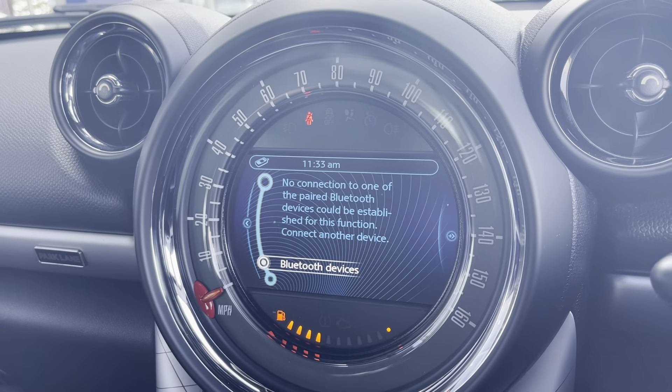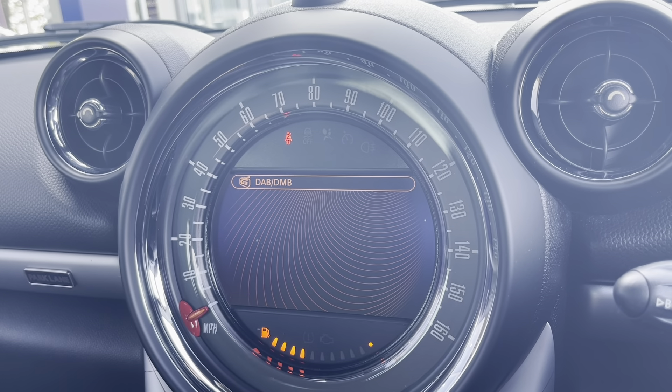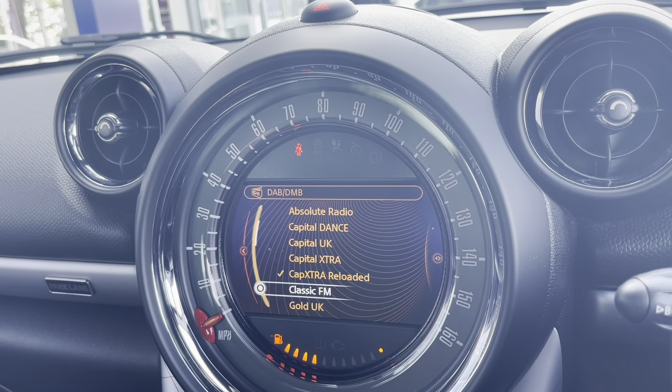Moving over to the left you will find your main multimedia system. You can connect your phone to play your own music and access your own contacts. If radio is more your thing, you've got AM, FM, and DAB with an incredible list of stations within those three.